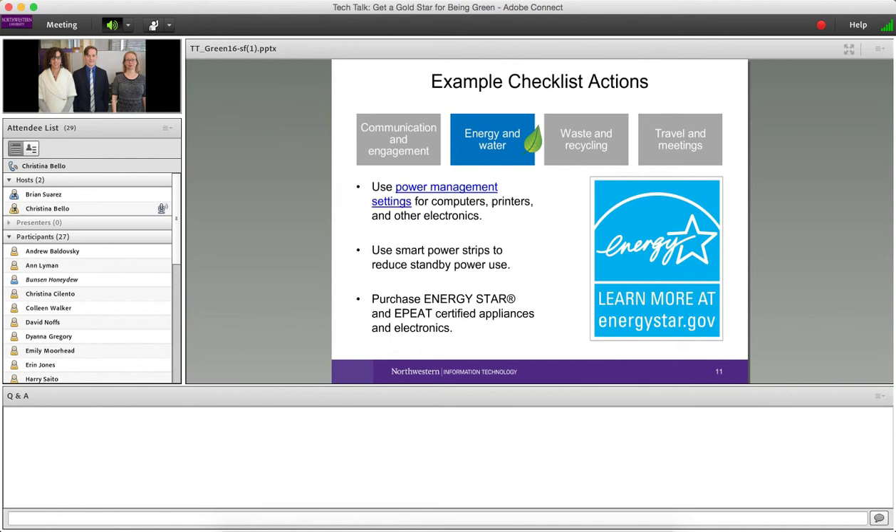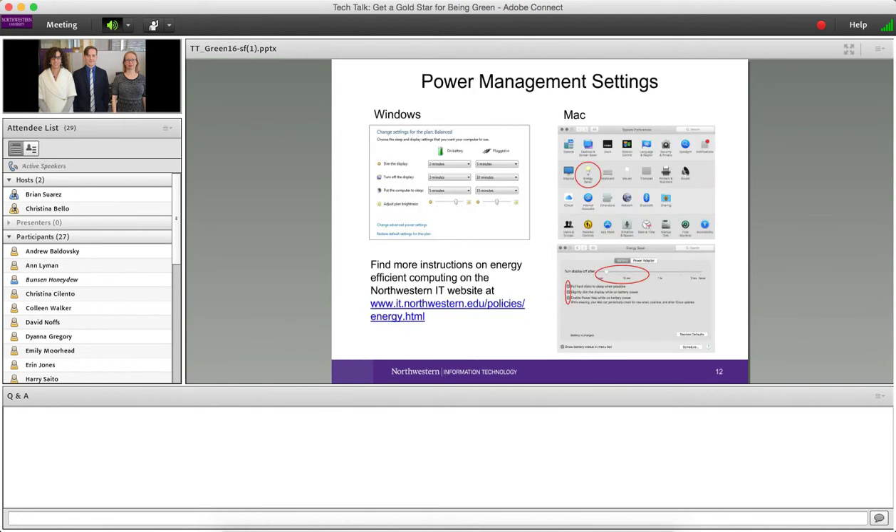Another area is energy and water. You may have heard that Northwestern is an Energy Star partner — a program of the U.S. Environmental Protection Agency and Department of Energy. Basically, that label means any particular appliance is best-in-class for energy efficiency. I'm going to pass it over to Brian, who'll talk about power management.